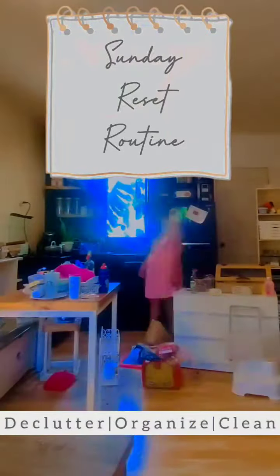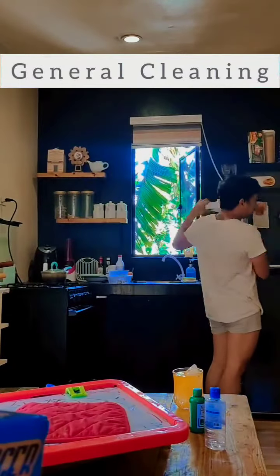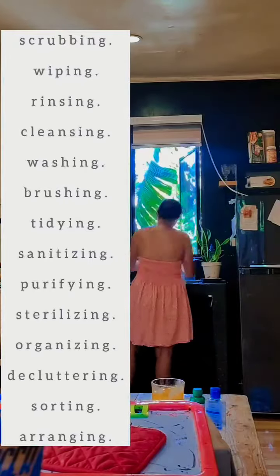Hello sweet mommies! This is how busy we are on weekends — this is our Sunday reset routine. I was too busy that I haven't even noticed my hubby was actually preparing a refreshment for me. How sweet! So just a quick break, and then go back to the chores.